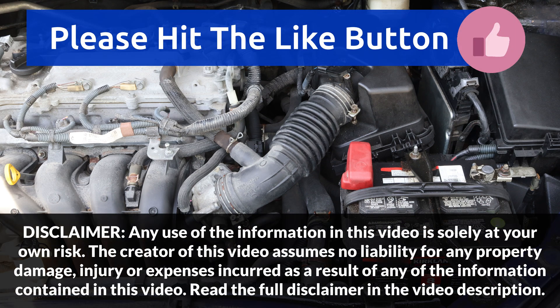If you liked this video, please make sure to press the like button and consider subscribing. Your support is really appreciated. Thank you for watching!